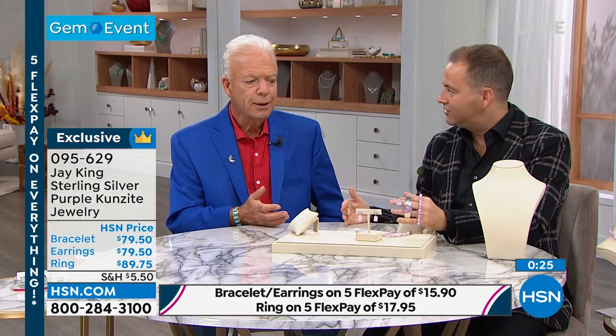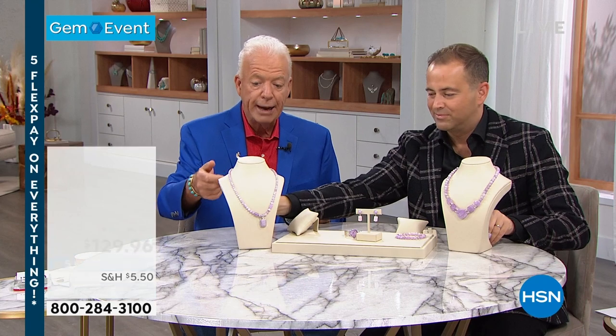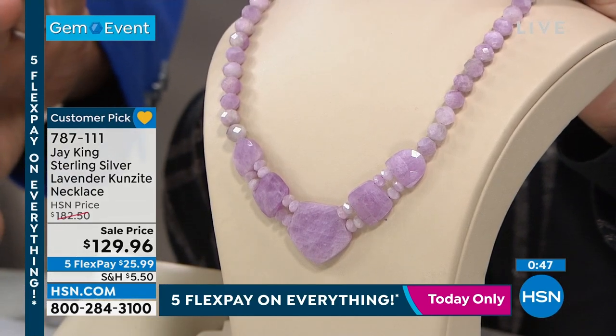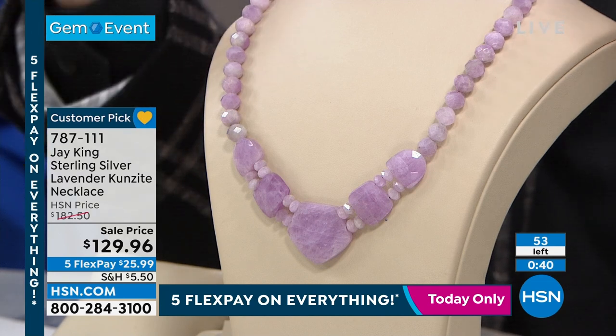They call it Mine Finds for a reason — we literally travel the world and search out new and different materials. We're known for our turquoise and our opals, and everything else is a spinoff. Actually, going to Africa to check out an opal mine is how I got introduced to Kunzite. So many things have happened unexpectedly along the way — it's all spiderweb connections. There are 53 left of this design. We're going to spend 90 seconds here — you will not see this again. If you fall in love with Kunzite, this is a no-brainer at this price.